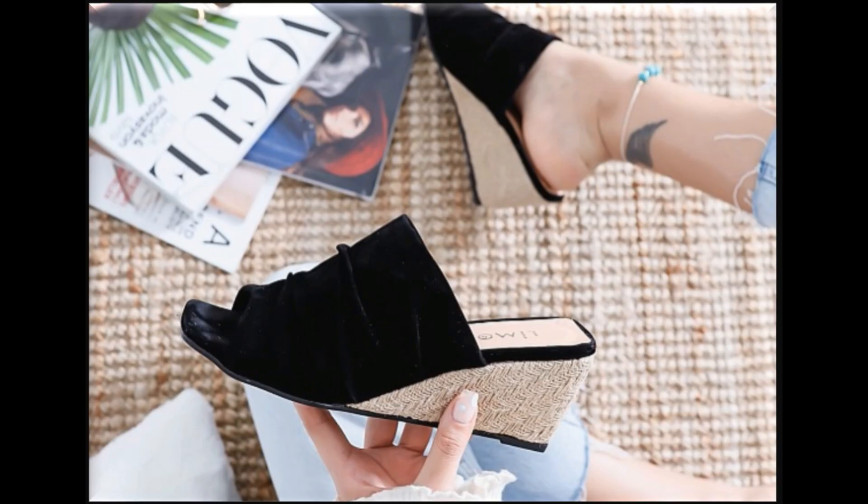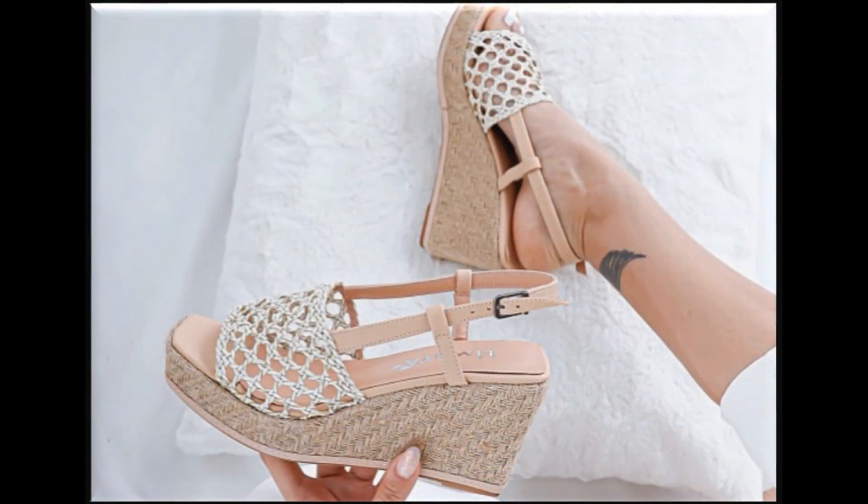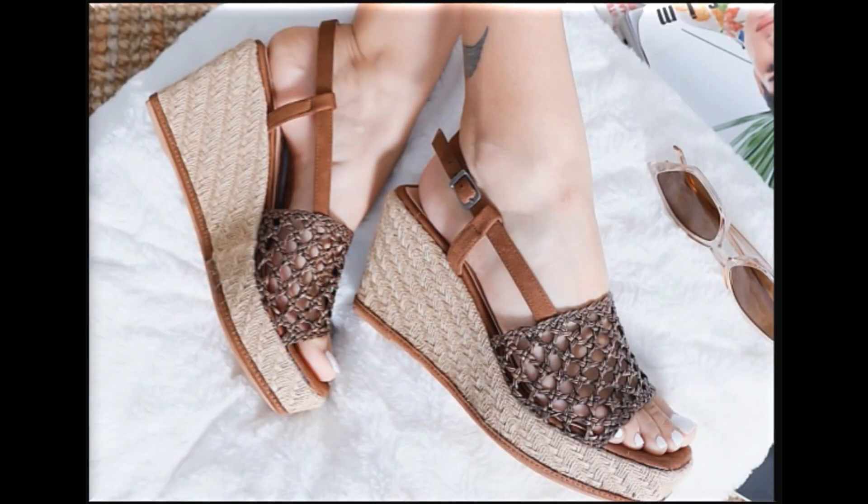Friends, if you are new here on my channel, please subscribe to the Spilio channel for more such beautiful, stylish, and updated trendy collections of footwear and dress designing.